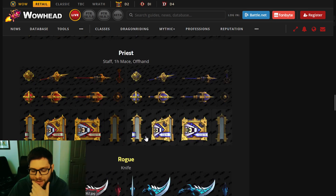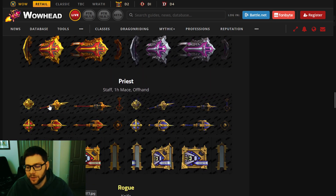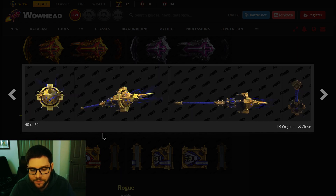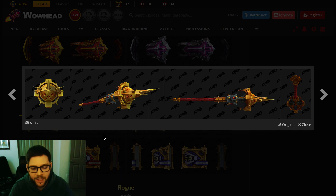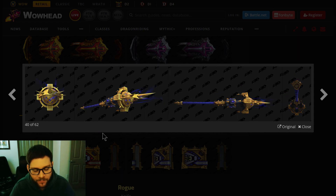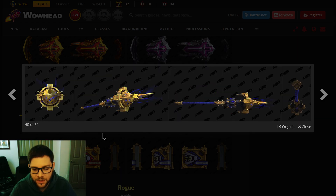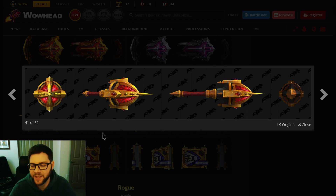Priest is next. It's hard to nail down an aesthetic for Priest, at least I think so. The same colors as Paladins make sense since they're holy. So this looks like the Holy Spec or Discipline version — red and gold. And then there's the Void one in deep indigo purple. They also get a staff, a mace, and a book. Books are cool. Red and gold for Holy, purple for Void.